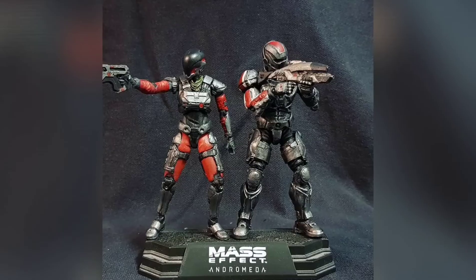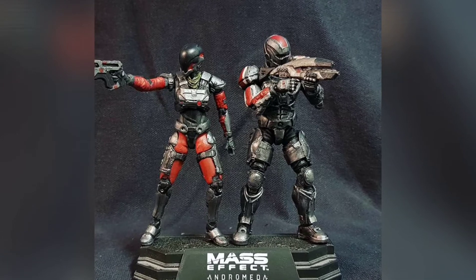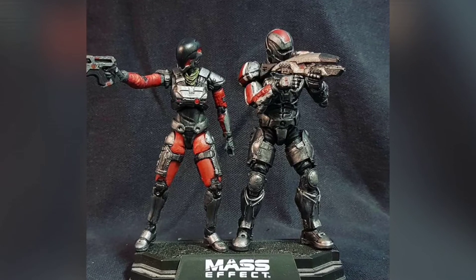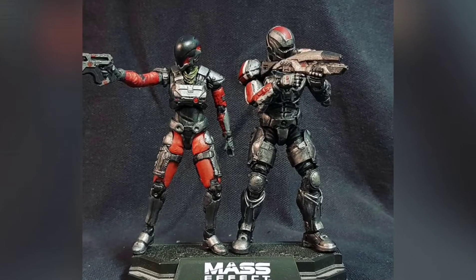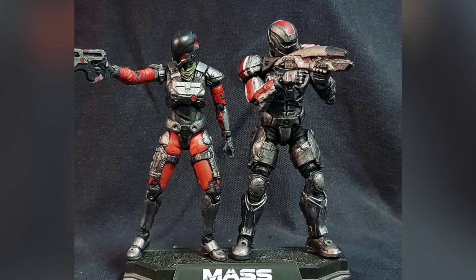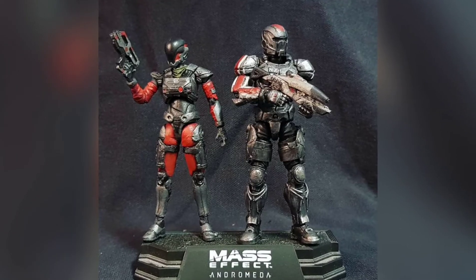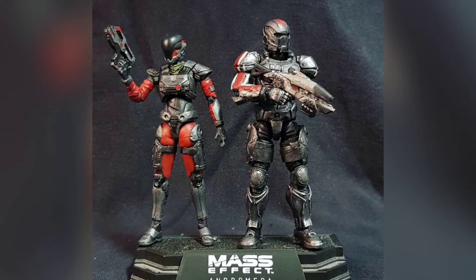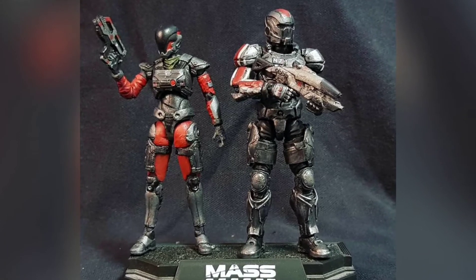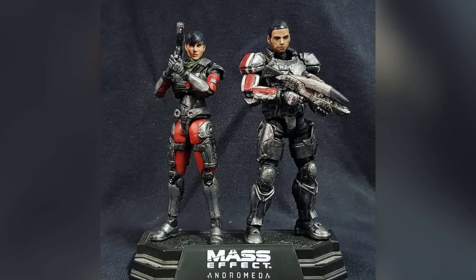Starting off, these beautiful customs from Ivan Shu — we have Mass Effect Andromeda characters. On the right we have what is obviously Shepard, and on the left another character. I haven't played Andromeda so I'm not sure who that is — let me know in the comments. Would you guys want to see Joy Toy, Acid Rain, or anyone take on a 1/18 scale Mass Effect line? These are really nicely done.